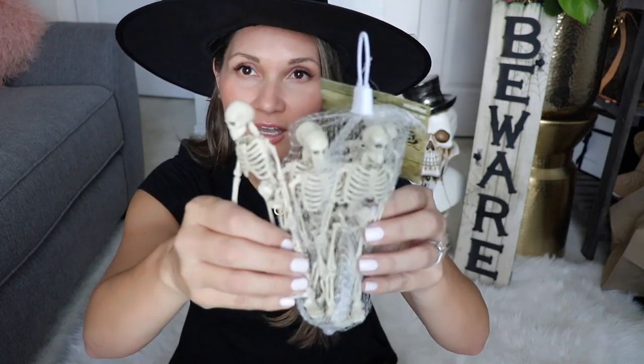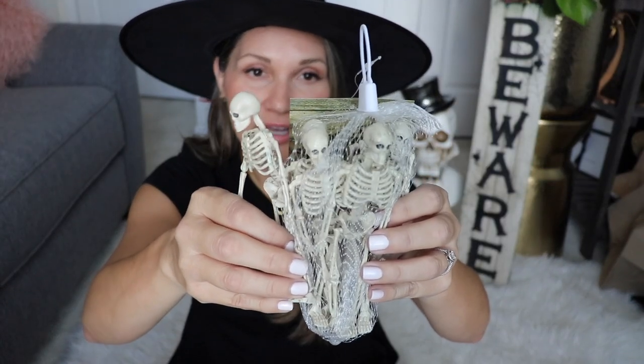The next store I'm going to share is Lowe's — they have a lot of really cute stuff and I totally recommend going in. There are a couple of things I have my eye on still. I bought these little skeletons there and I think this was about $5. They also have something similar at Michael's, and I have a DIY project in mind for them.